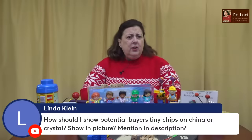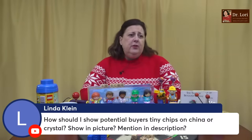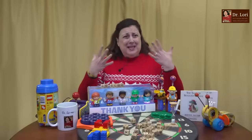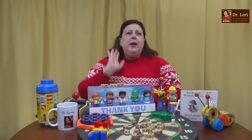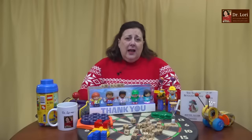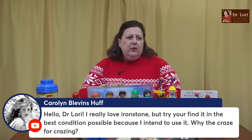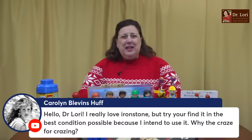How should I show potential buyers tiny chips on China or Crystal? Show in the picture, mention it in the description — do both. Show a detail picture and say it in the description. Be as forthcoming as you can. Tell them because you don't want to have trouble on the other side. Let them know there's a chip here. I always tell folks in the selling classes, you want to make sure you take sharp pictures. Pictures are very important if you're trying to sell anything — make sure they're very good.